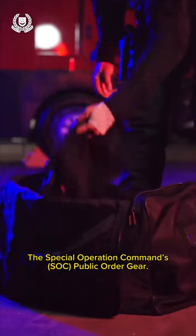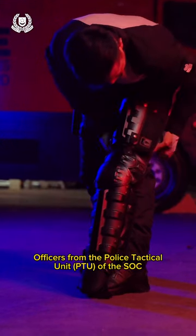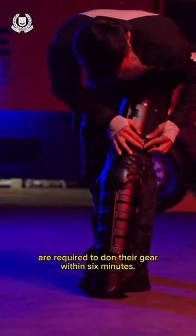The Special Operation Command's public order gear. Officers from the Police Tactical Unit of the SOC are required to don their gear within 6 minutes.